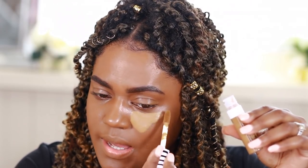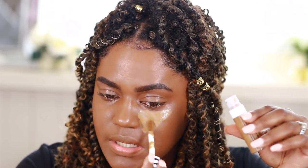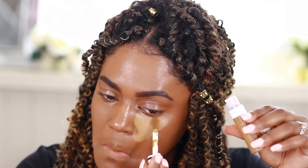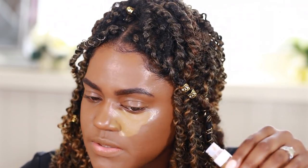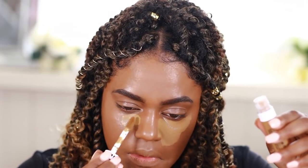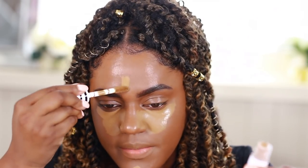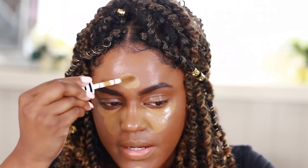Okay, this is a good shade. I'm happy with this shade — this looks really good. I actually like this consistency as well. Okay, this consistency is really nice. I'm going to just do my forehead and then my nose.